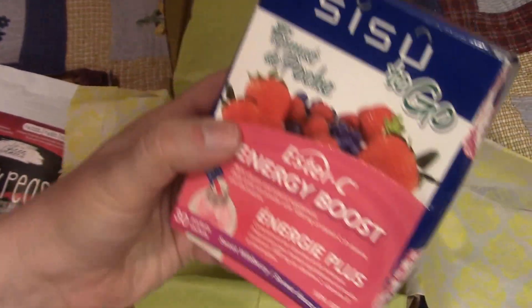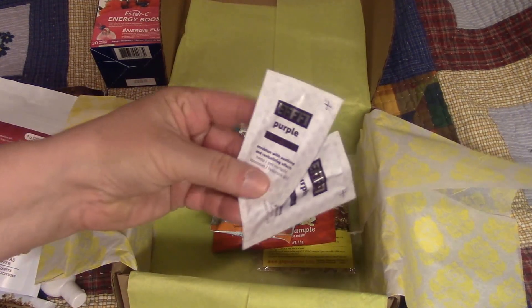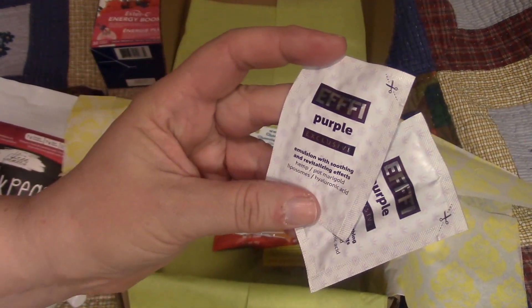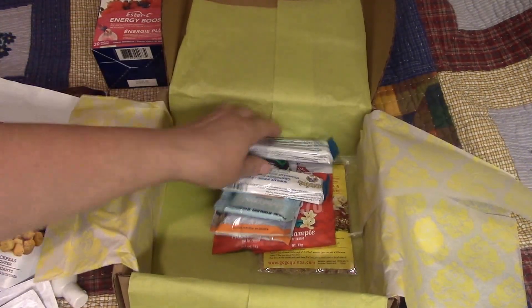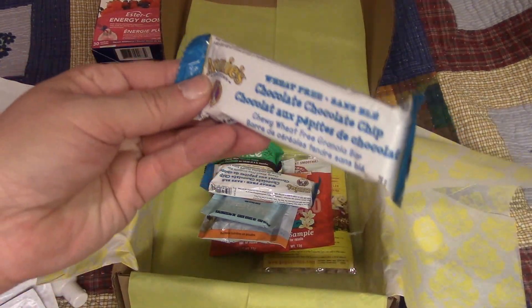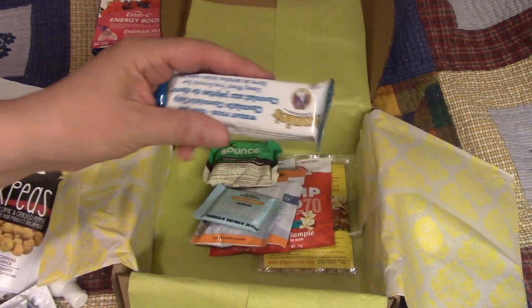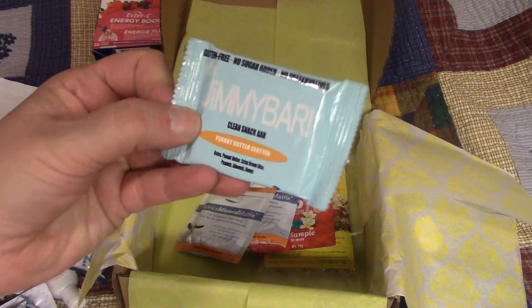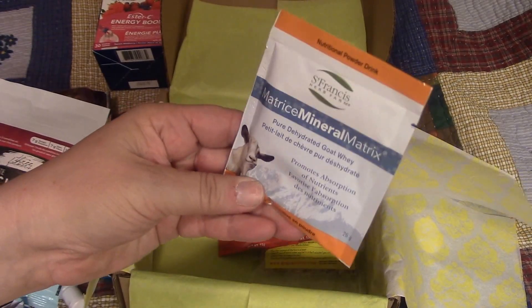Looks like I've got a bunch of little things here. Something with hemp emulsion with soothing and revitalizing effects. And I think I got a couple of wheat-free chocolate chip little granola bars — yes, two of those. And I got a Jimmy Bar, peanut butter cluster, gluten-free.